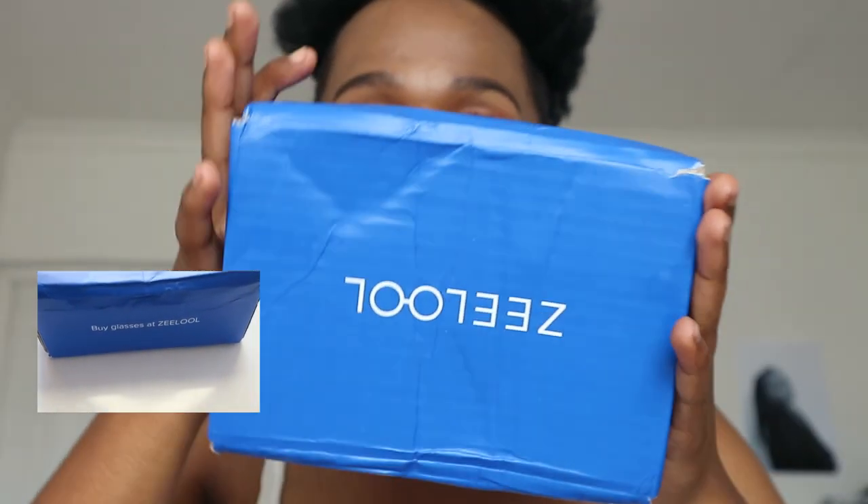Before you order anything from Zilu, I want you to see that their packaging is very nice. Hopefully my camera is showing it clearly — this is how it looks. It's a bit damaged on camera because of the shipping company, since it was traveling overseas, and it took a long time to reach me due to customs. I'll show you all the glasses they sent me and the names will be on screen. I'll also leave everything in the description box so you can order them as well.